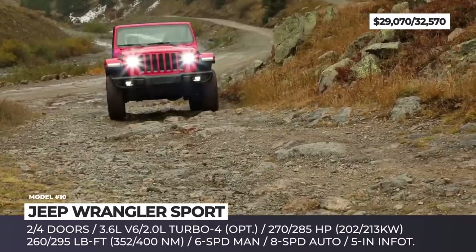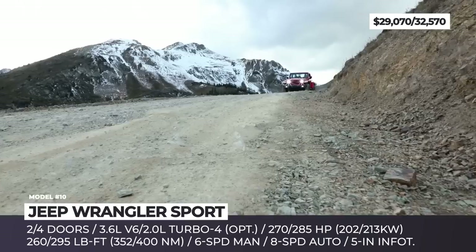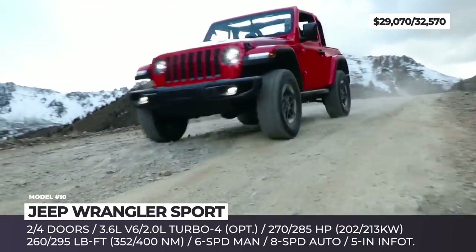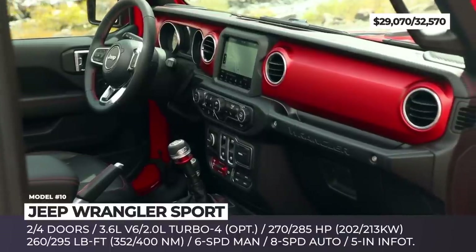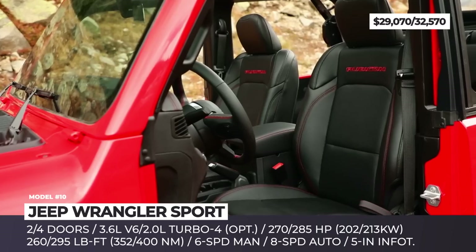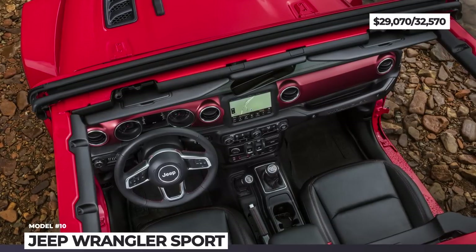The entry-level engine is a 3.6-liter V6 good for 285 horsepower and 260 pound-feet of torque. For an extra $1,000 you can upgrade to the 2.0-liter turbo with 285 HP. On the inside, the model offers a 5-inch Uconnect infotainment, eight speakers, and either black or tan cloth upholstery, while options add air conditioning and leather seats.